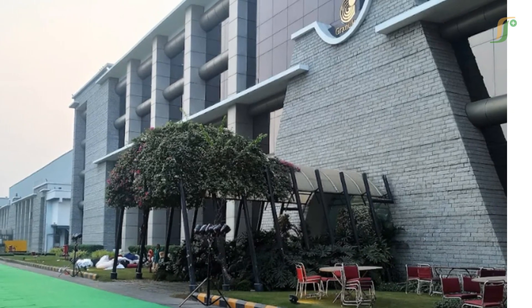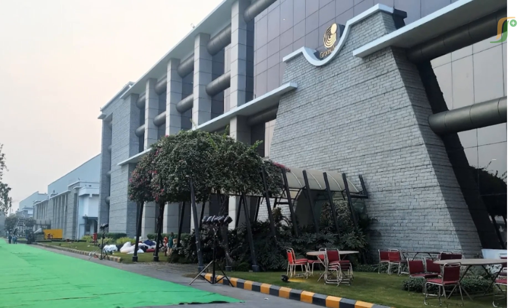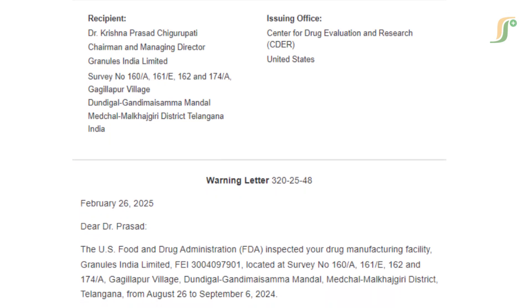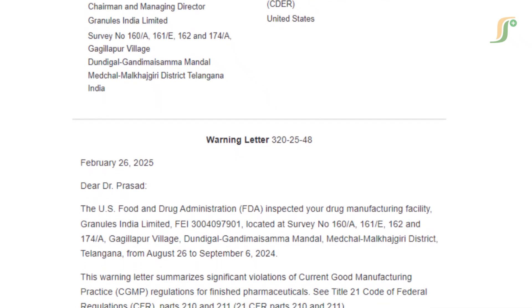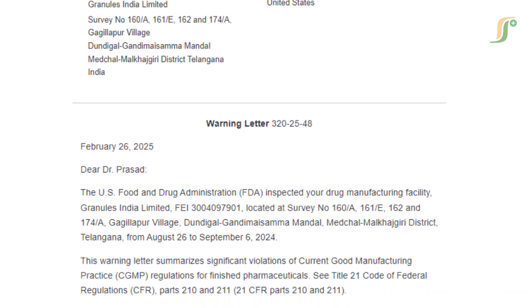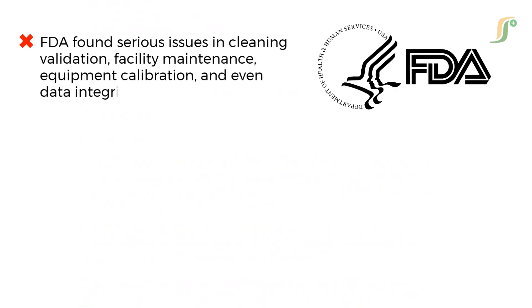The FDA inspected Granules India's Telangana facility between 26 August and 6 September 2024, resulting in a formal warning letter citing multiple severe violations of 21 CFR parts 210 and 211, meaning the firm's products were deemed adulterated under U.S. law. In short, the FDA found serious issues in cleaning validation, facility maintenance, equipment calibration, and even data integrity. Let's look at each of these findings and explore what went wrong and how to avoid similar mistakes.